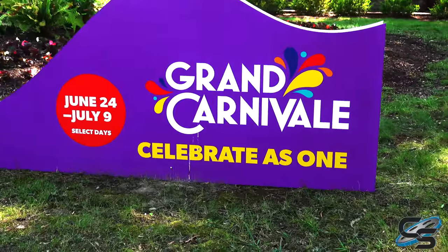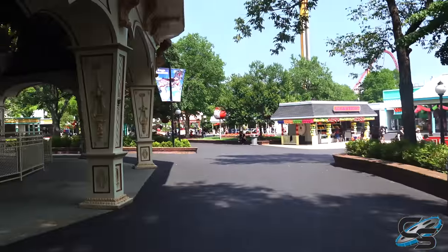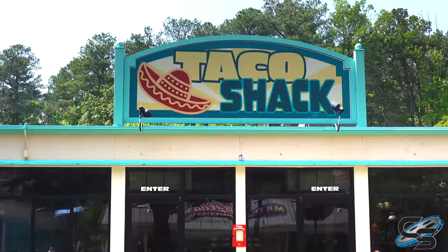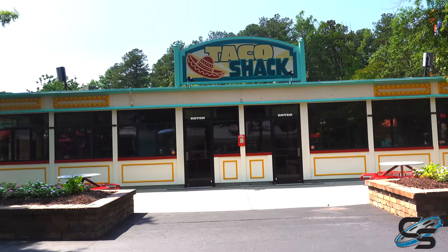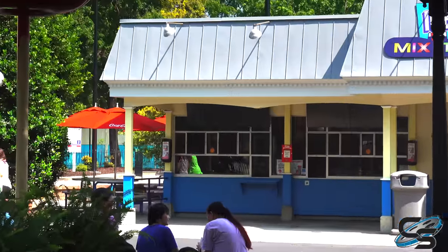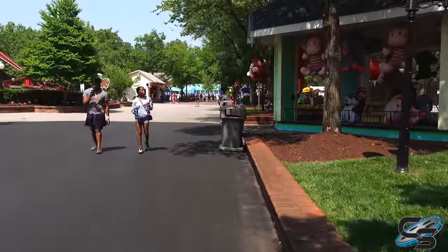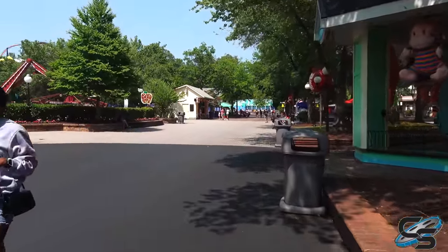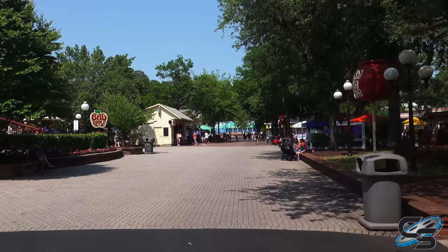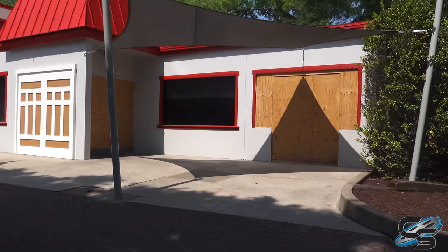There are signs up around the park advertising Grand Carnival coming back this year, June 24th through July 9th. If you haven't been to one of the Cedar Fair parks during this event it is fantastic and I highly recommend it. Two relatively new restaurant changes at Kings Dominion: the Mac Bowl is now Taco Shack, although Taco Shack is not currently open. And Subway is gone. So with Chick-fil-A also being gone, there are officially no more chain restaurants in the park — no more Panda Express, Chick-fil-A, or Subway.